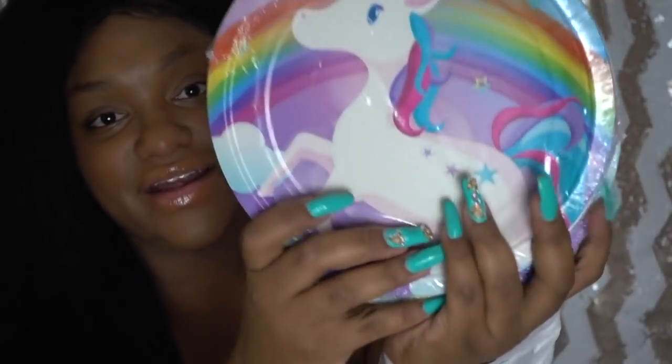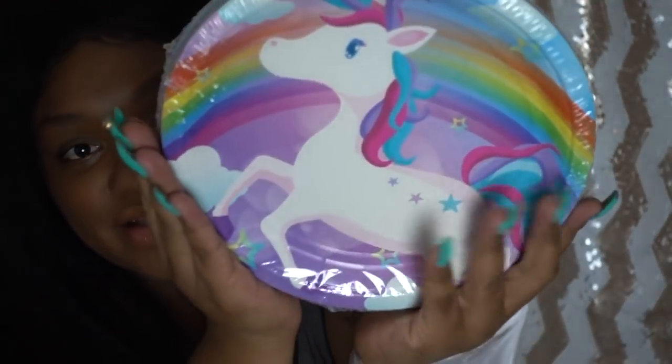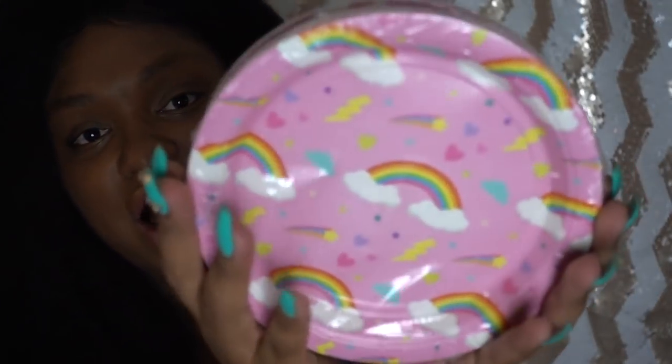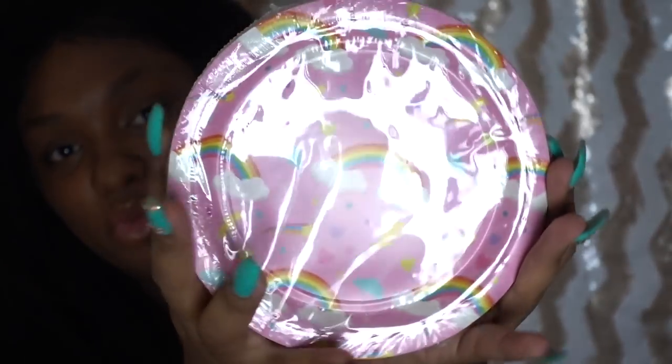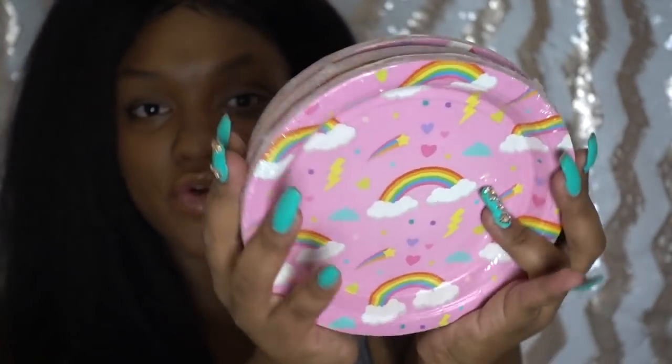Next I got unicorn plates — nothing better to go with the napkins and cups than matching plates. They are just so cute. I also got these little rainbow and lightning bolt saucer plates to use for smaller treats at the party — like for cake or cupcakes.